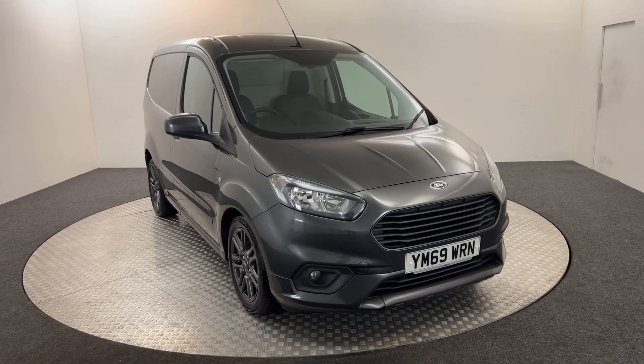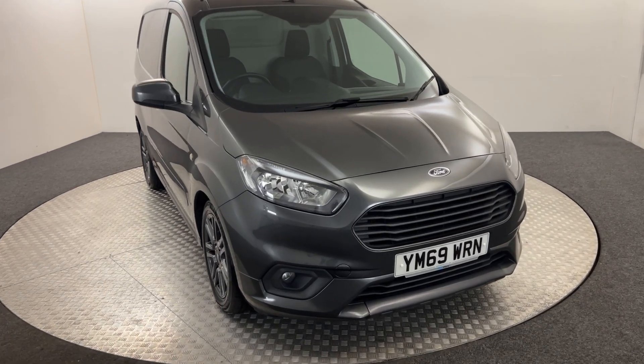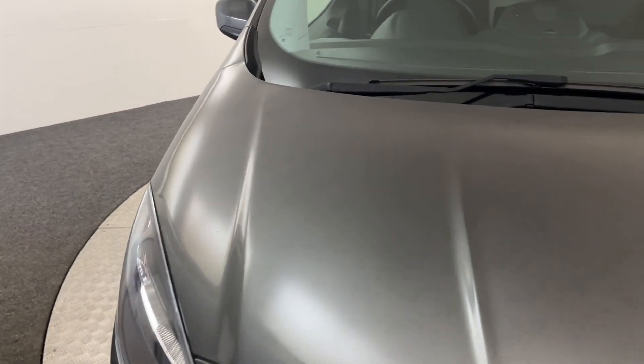Hi, James here from David Haynes Auto Store. Today we have this 2020 Ford Transit. I'm going to walk you around the van, show you the condition, and then jump inside.